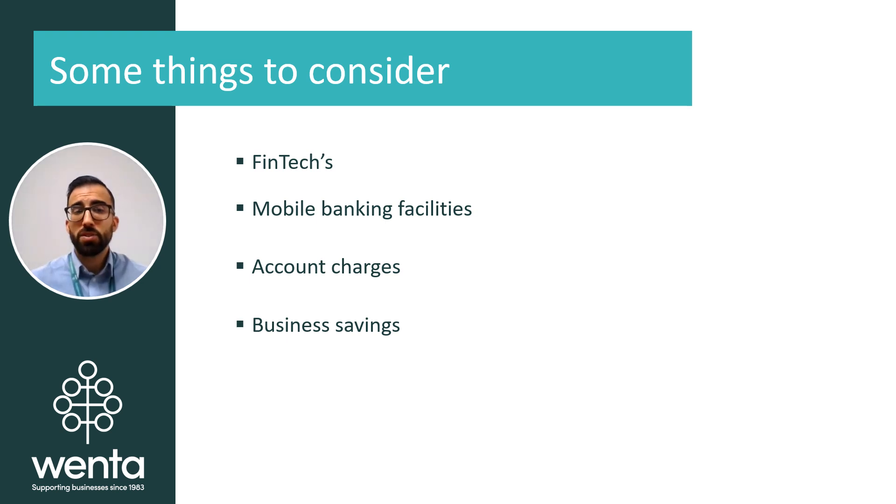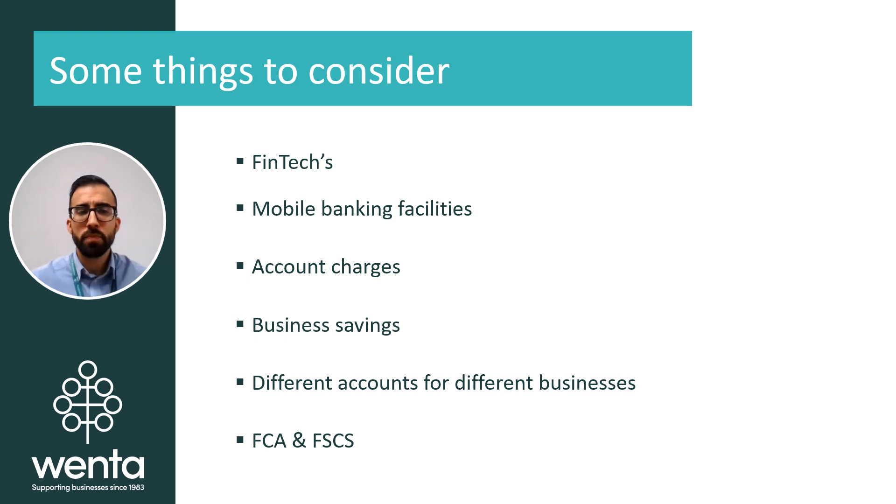Though business bank accounts often provide little to no interest, you can open a business savings account to not only protect your business funds but also to earn some interest. There are different account types for different businesses, so check with whoever you're opening your business account with to ensure you open the appropriate one. As a sole trader, they will likely have an account dedicated for sole traders; a limited company will have an account for limited companies, and so on.